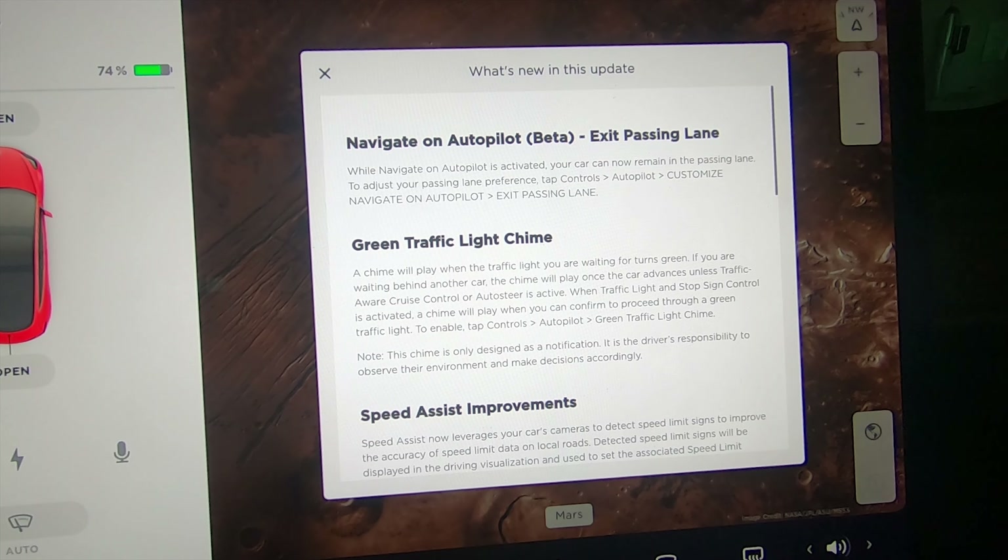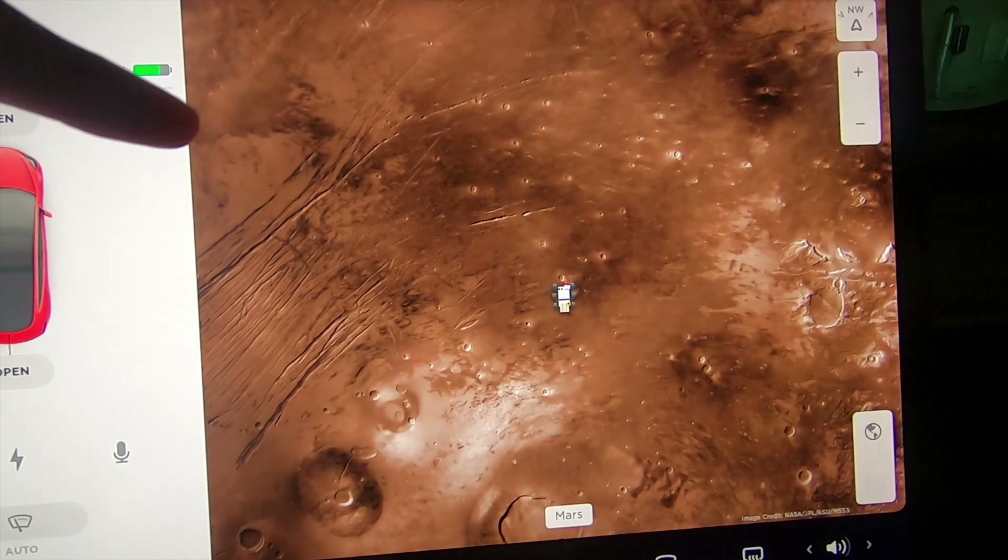When you use Navigate on Autopilot, it can change lanes for you or tell you to change lanes to go around slower cars. Sometimes though it will stay in the passing lane and won't ever come back — sometimes it does, sometimes it doesn't, sometimes it stays for a long time. It looks like they're trying to address this. Here in Texas it's against the law to drive in the passing lane unless you're passing, so it's kind of unusual that Tesla would have a feature to allow you to stay in the passing lane.